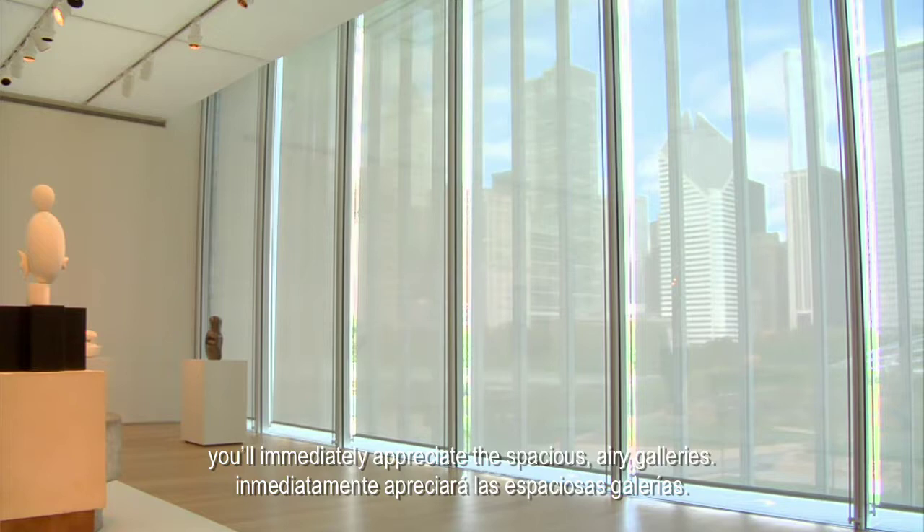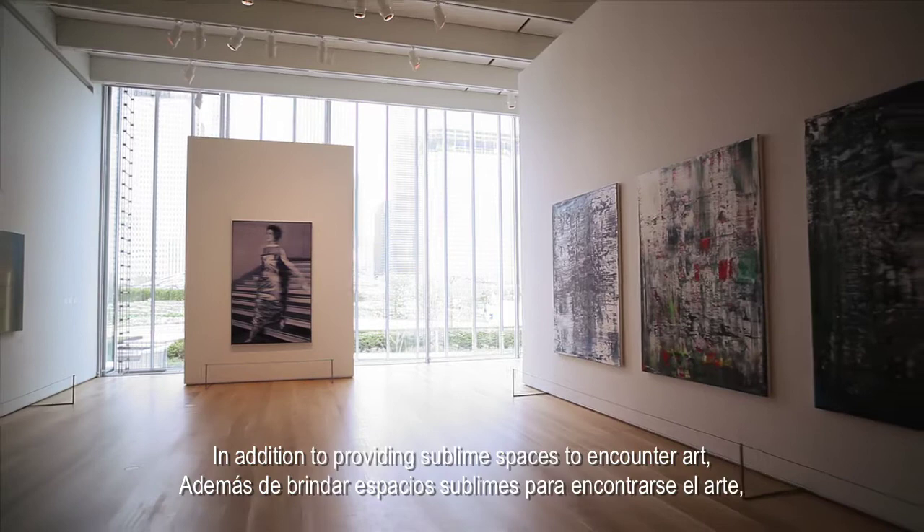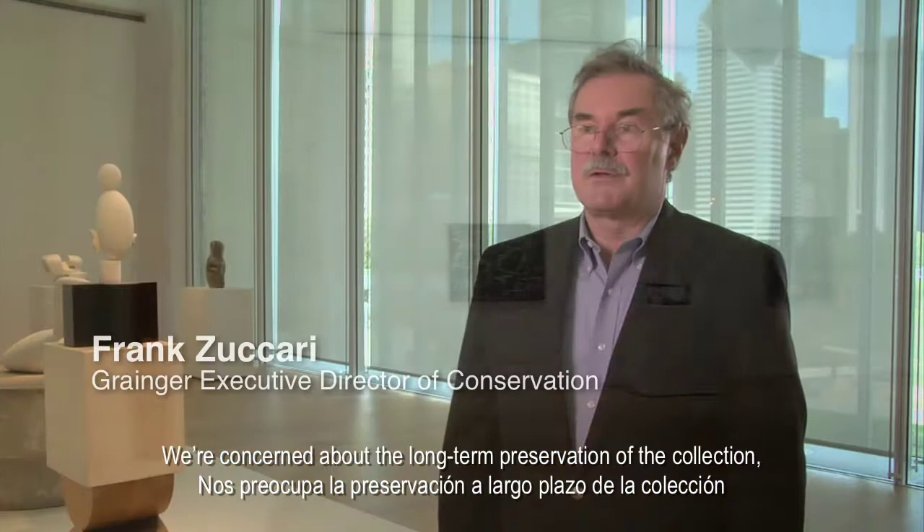Wandering through the Modern Wing, you'll immediately appreciate the spacious, airy galleries. But you may not realize how the building's design uses sustainable green technology to strike a careful balance. In addition to providing sublime spaces to encounter art, the design significantly reduces the museum's impact on the environment, while at the same time maintains the highly controlled conditions necessary to conserve artwork.